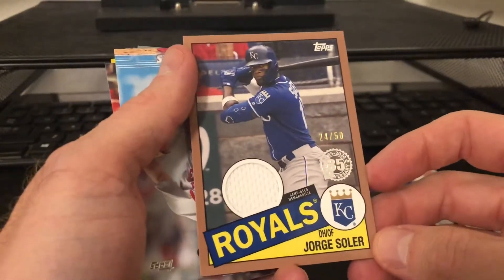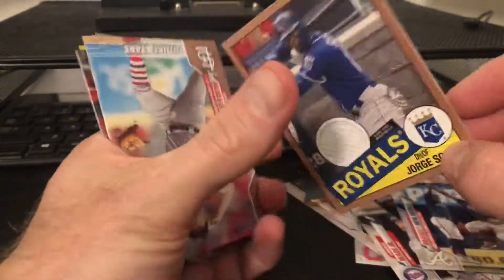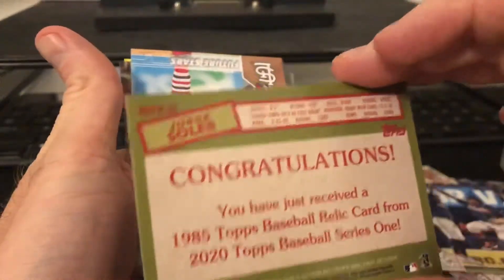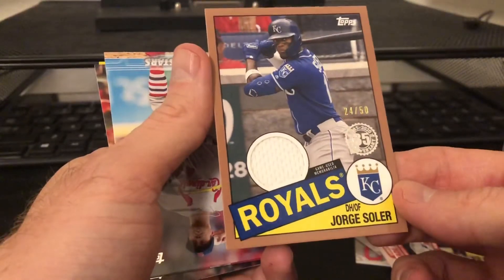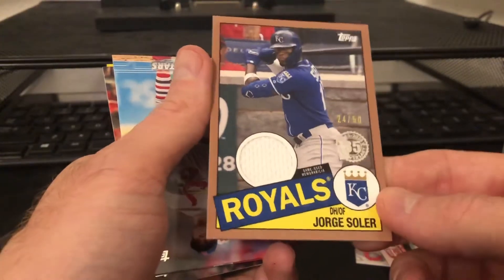Royals! Wow, that's kind of cool to get a gold relic out of one of these - that is very cool. I don't know this is Jorge Soler, but yeah, that's pretty nice, nice little hit.